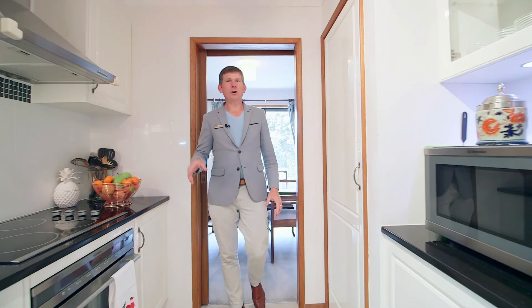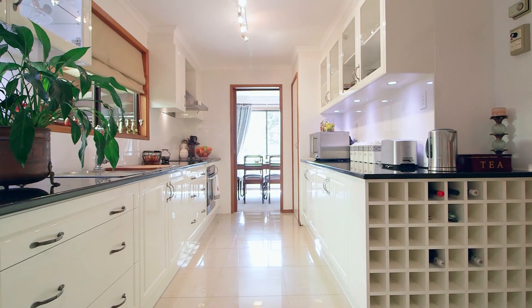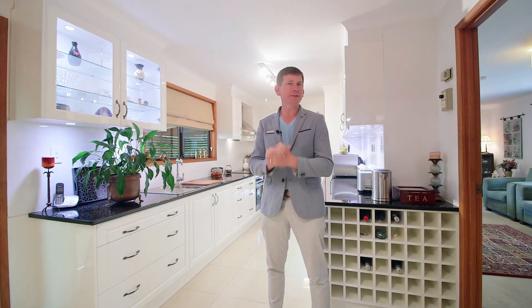One of the great things about this home is this beautiful kitchen. You've got the lovely stone bench tops, porcelain tiles, beautiful white cabinetry, and of course the stainless steel appliances which really make this space. It's been beautifully done and there's heaps of storage for that family that just wants to move in and do nothing.